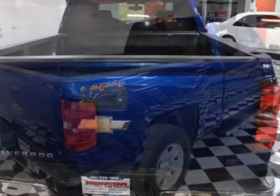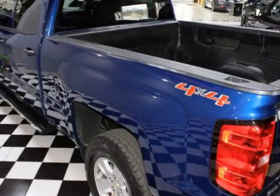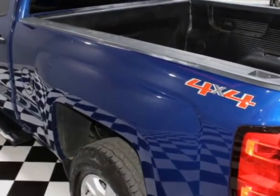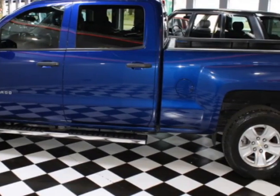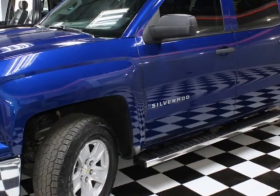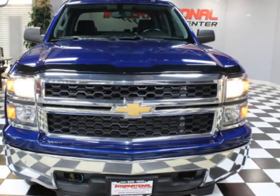For your protection, a warranty is available for this vehicle. This vehicle gets an estimated 17 miles per gallon in the city and an estimated 22 on the highway. This vehicle boasts a 5.3-liter 8-cylinder flex-fuel engine, and another great feature is that this vehicle uses flex-fuel.